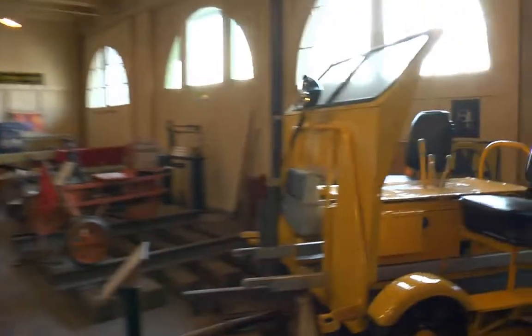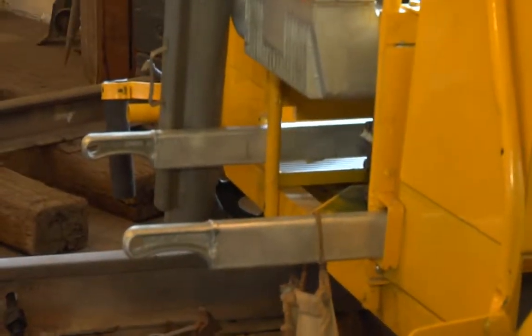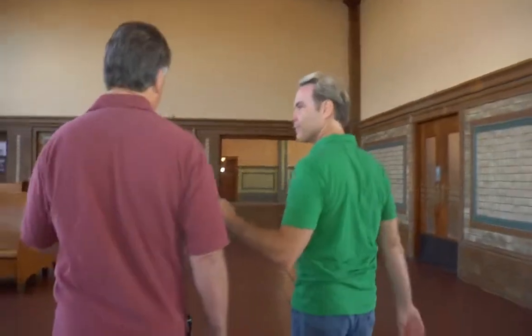Those handles in front — are they for lifting it onto the track? Yes, if another train was coming they could lift the unit right off the track. That prevented a lot of problems. Now we're standing in the lobby and waiting room of the depot. It's really beautiful — it looks like how a train station should look in the movies. All the original tile, flooring, and seating is still here.